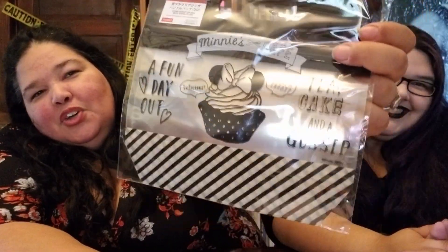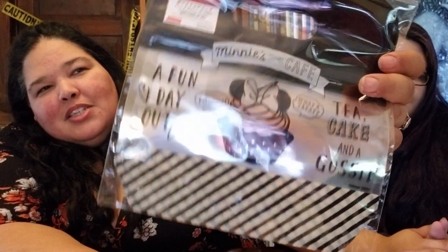The next thing is these cute Mickey's Cafe cellophane zip-lock bags — they actually zip-lock shut. It says 'Tea, Cake and Gossip' and 'A Fun Day Out.' It reminded me of spilling the Disney tea with my girls. There are six in the bag. They'd be really cute for giving someone homemade cookies or a little treat, and they have an actual handle, so they're not just a plain plastic baggie.